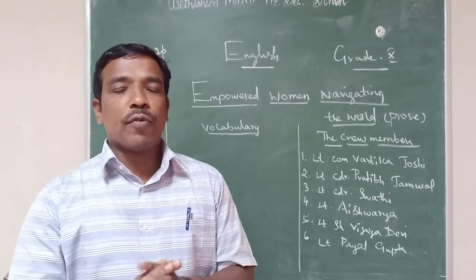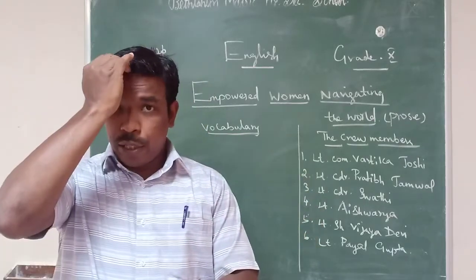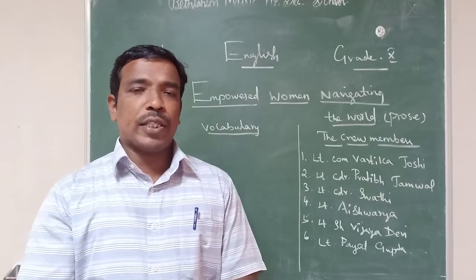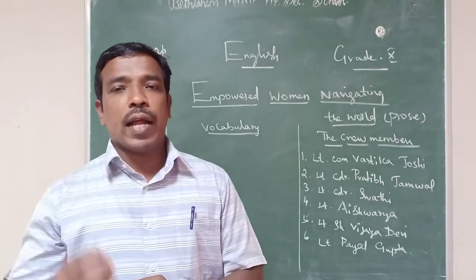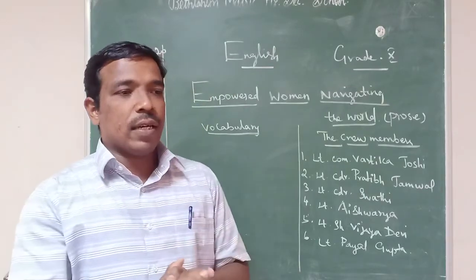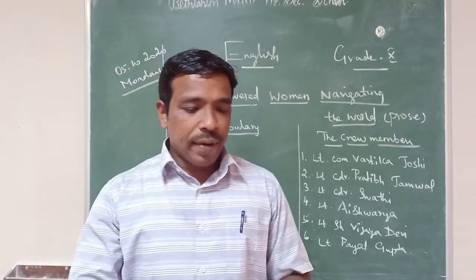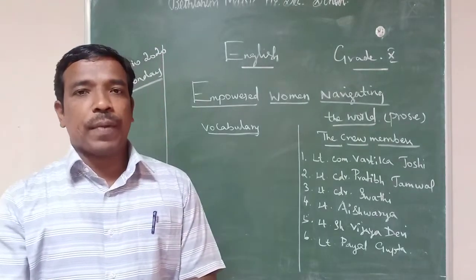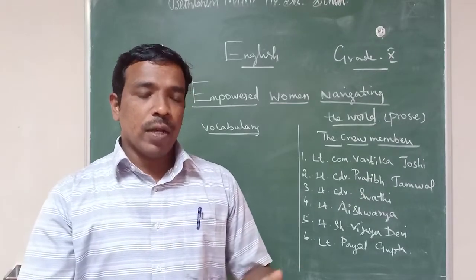The second question was about their training process. Captain Vartika Joshi said they underwent three years of theory course — communication, navigation, and weather prediction. These are all very important for a voyage into the sea. They also faced many practical difficulties inside the water — dealing with emergencies, medical emergencies, and repairing things. They trained at Mumbai naval base, then at various schools in Cochin.